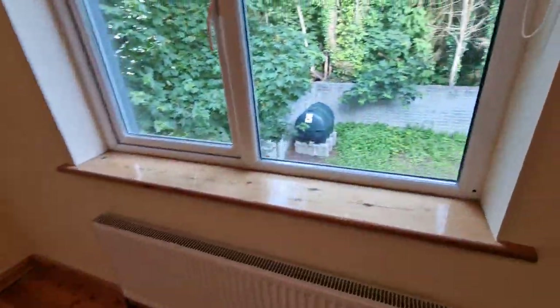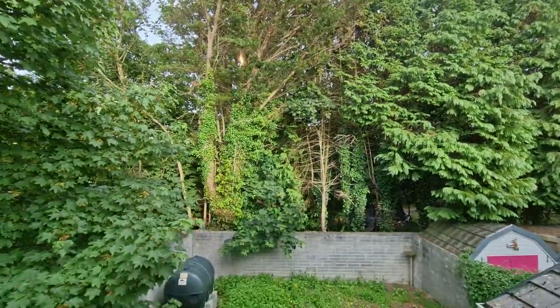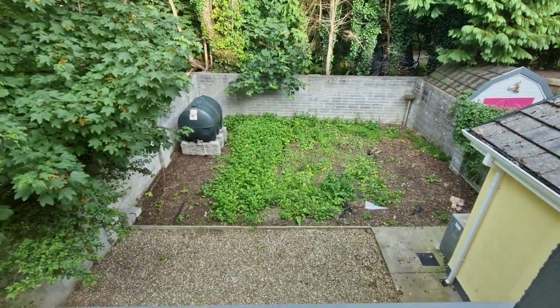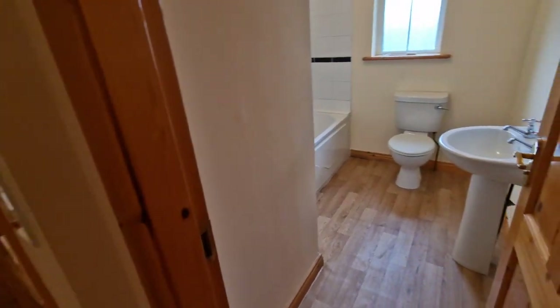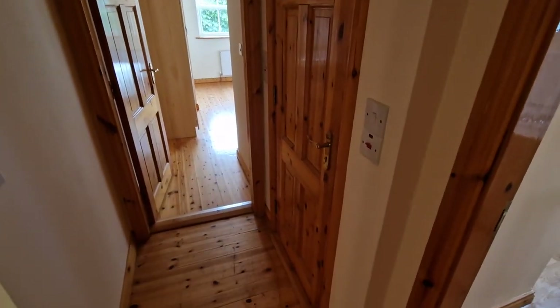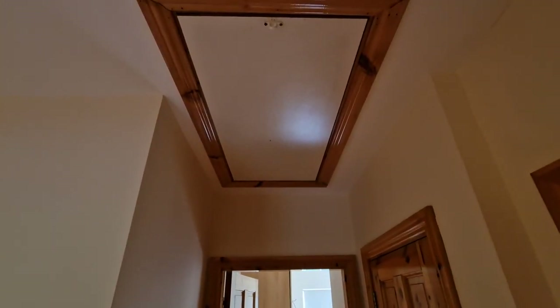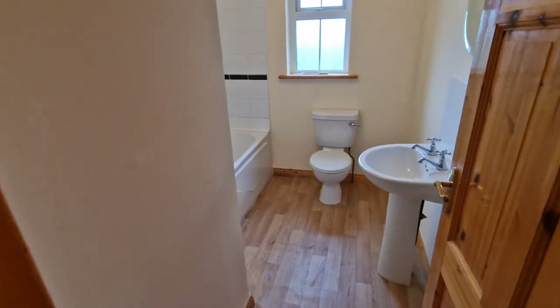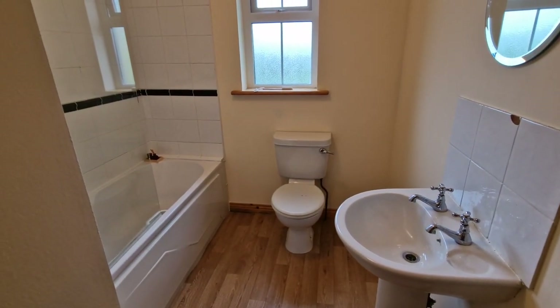From this bedroom there's a great view of the garden and the mature trees to the rear. Back on the landing, there's a hot press to the right housing the immersion tank and shelving, and pull-down stairs leading to additional attic storage.